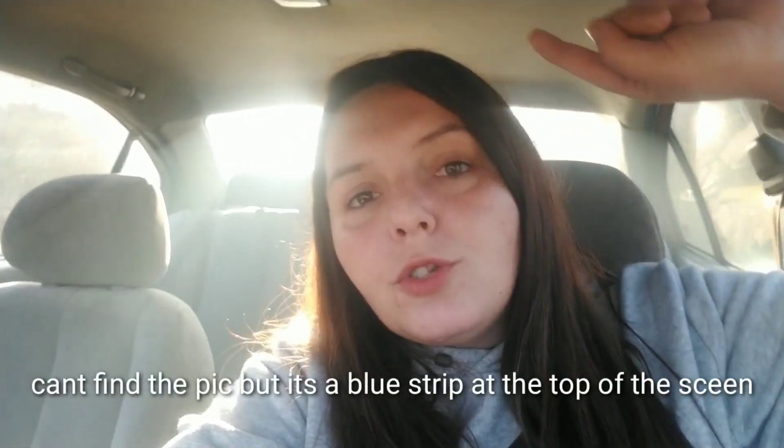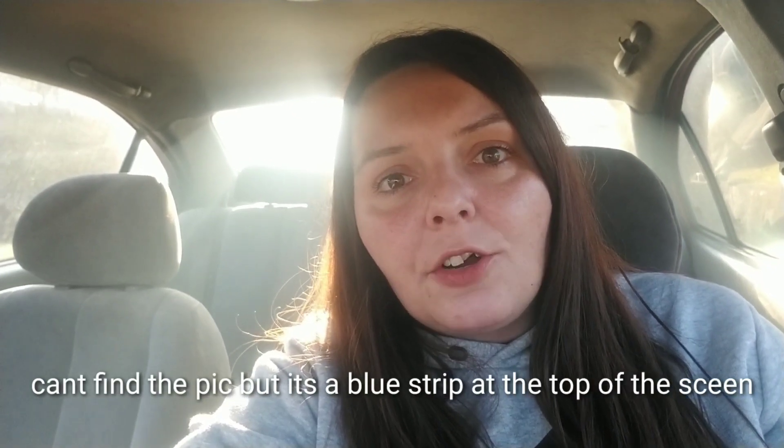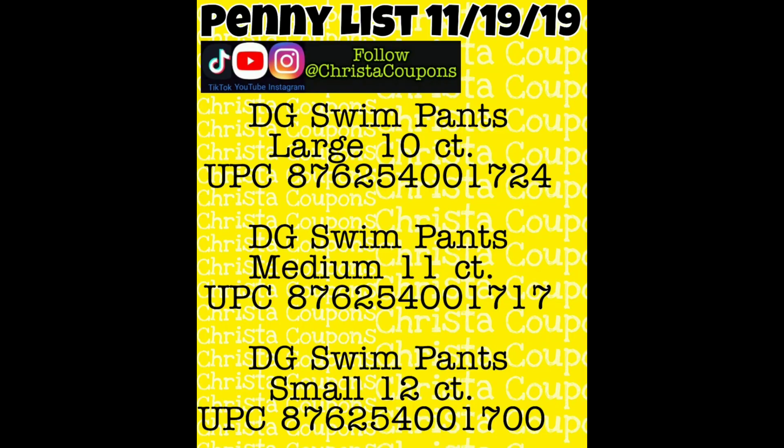When you click on my link for Telegram, sometimes it'll pop up and say this page can't be loaded. All you need to do is tap the little blue strip at the top that says 'Get the Telegram app,' and then you can come back, click my link, and join our Telegram group. You'll get updates right to your phone when I post videos and information about the Dollar General penny list.